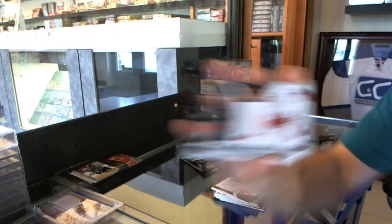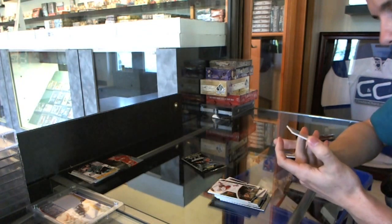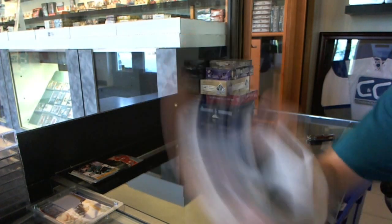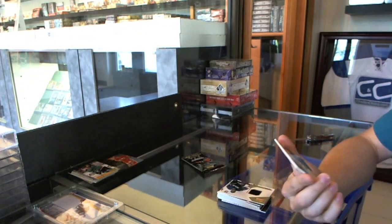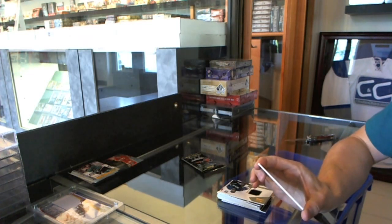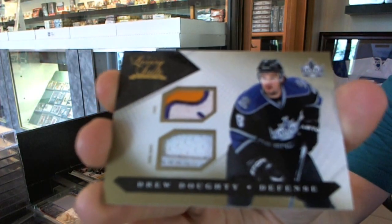We've got a rookie at $8.99 for the Carolina Hurricanes, Jamie McBain. We've got a jersey numbered to $5.99 for the Tampa Bay Lightning, Mike Smith. And that's pretty — we've got a patch and a prime jersey, number 10 of 10, gold for the LA Kings, Drew Doughty.